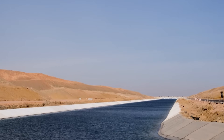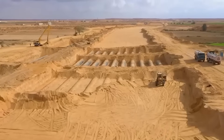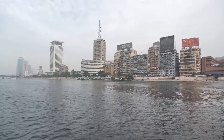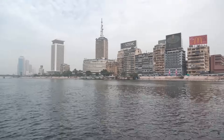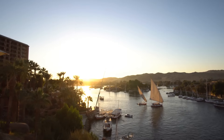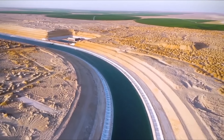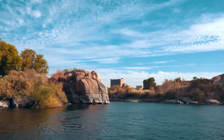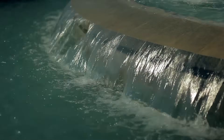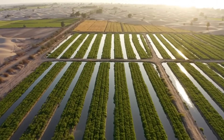The New Nile Delta Project holds great promise, but its massive scale comes with serious challenges. Chief among them is water supply. Egypt, already one of the world's driest countries, relies almost entirely on the Nile River. With climate change, population growth, agricultural expansion, and upstream dam construction intensifying pressure on this vital resource, ensuring a sustainable and efficient water management system is critical. The artificial river must be carefully regulated to avoid further straining the Nile, and modern irrigation technologies, along with the New Delta Wastewater Treatment Plant, are essential for water conservation and efficient distribution.